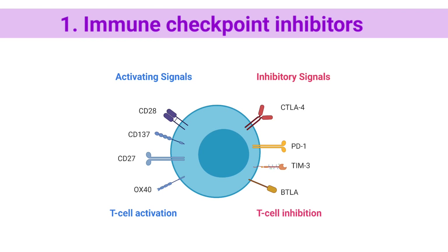Immune checkpoint inhibitors are drugs that block immune checkpoints. These checkpoints are a normal part of the immune system and keep immune responses from being too strong. By blocking them, these drugs allow immune cells to respond more strongly to cancer.